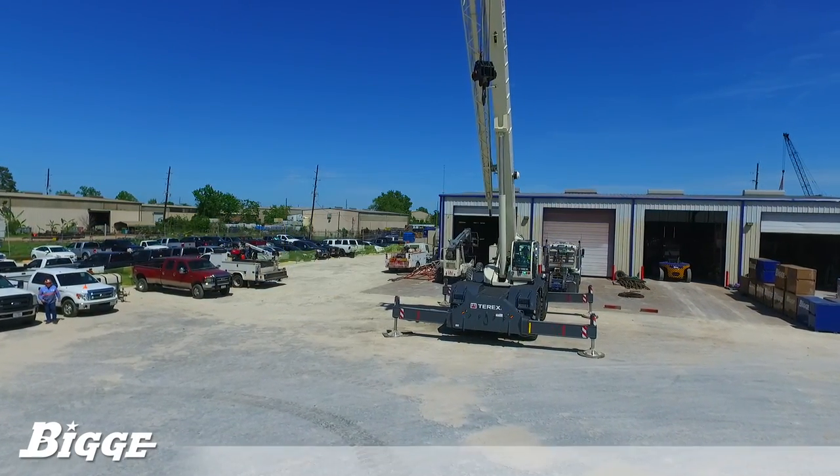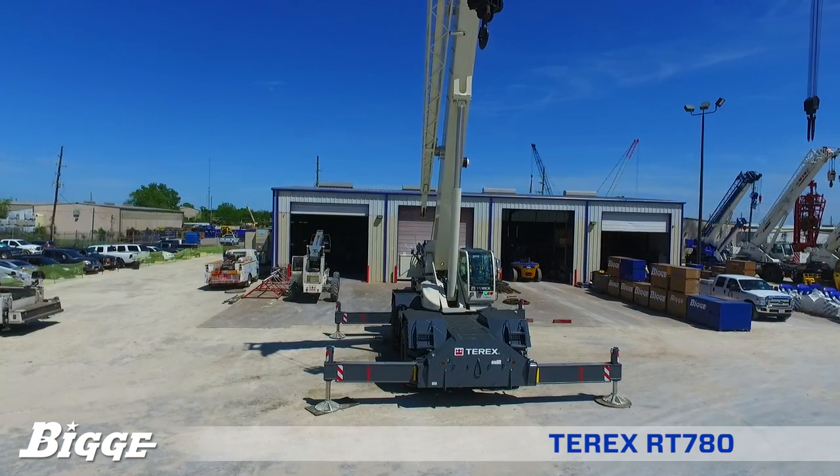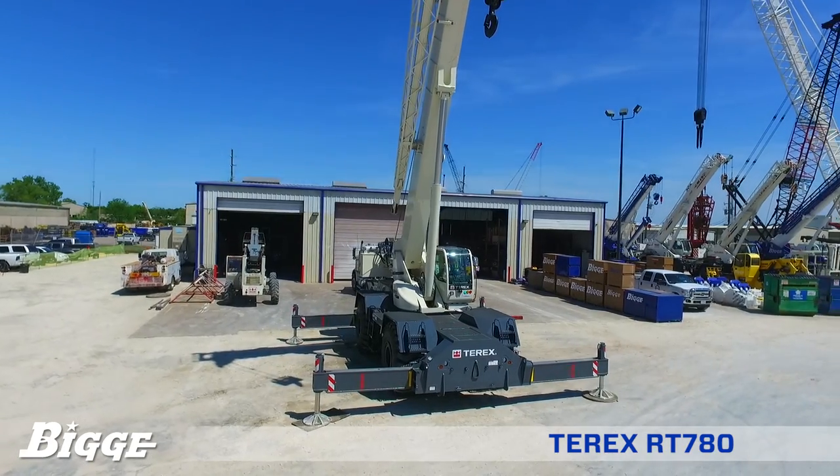The Terex RT-780 combines strength and power with exceptional maneuverability, integrated with advanced hydraulics and electronics to provide the operator with unmatched ease of use and productivity.